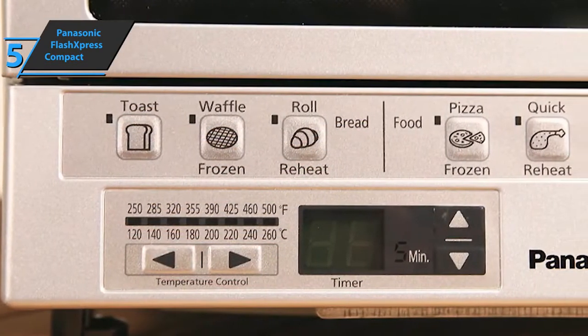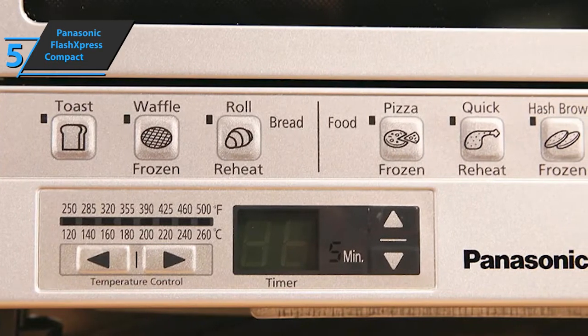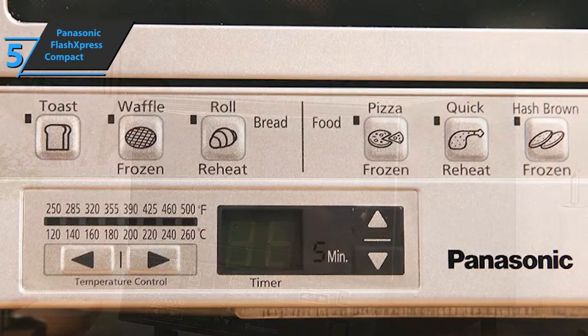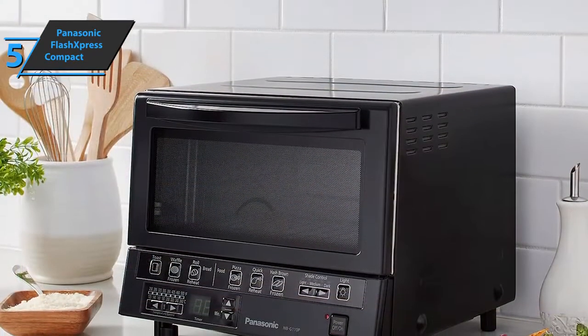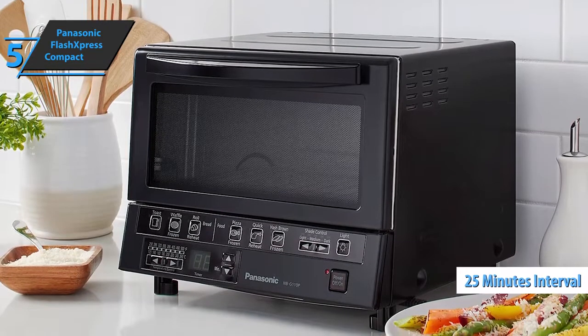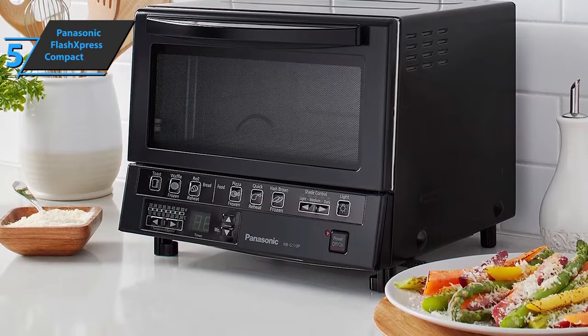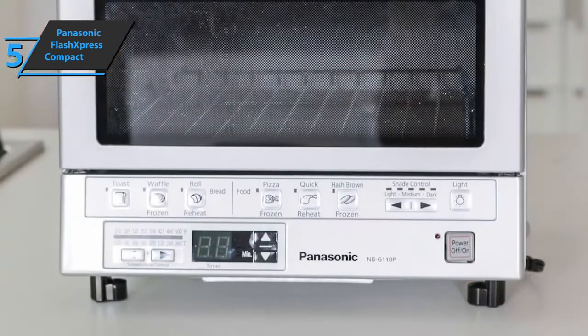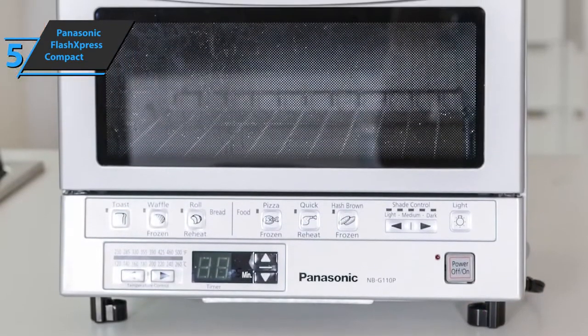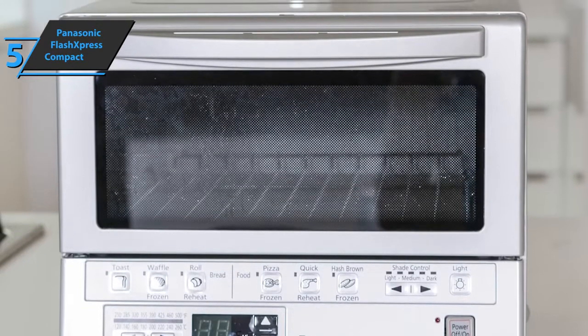Heat is controlled using clearly marked buttons on the front. But if you prefer to leave such things to the machine, there are also many default options. However, it doesn't offer much customization when it comes to timing — it can only be set to 25-minute intervals. If you want to cook something for a longer time, you'll have to start the cycle again and again. This is a bit unfortunate, because otherwise this is a great little machine. For those with limited space, this is still top-notch.